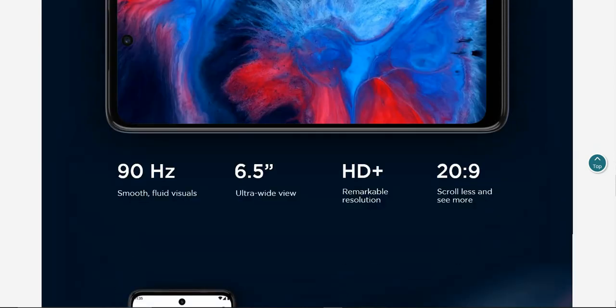90 Hz refresh rate, smooth fluid visuals, 6.5 inch ultra-wide view HD plus, remarkable resolution 20 by 9 — scroll less and see more.